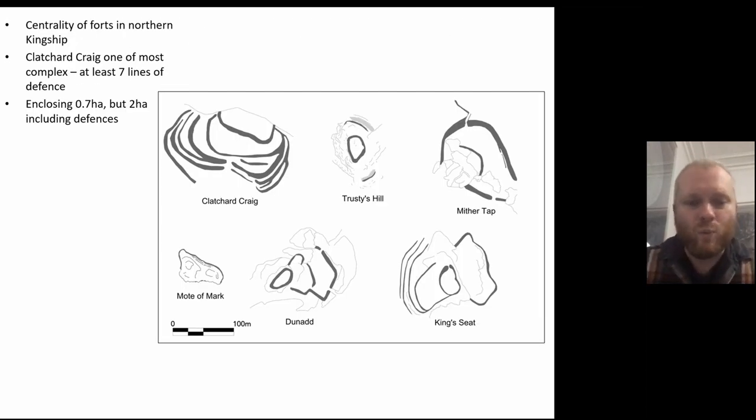This was one of the most complex forts of this time period, with at least seven lines of defence — the most ramparts of any site of this date. The ramparts enclosed around two hectares overall, though much was taken up by the ramparts and rocky outcrops, leaving about 0.7 hectares of usable space. Still a very impressive fort when compared to others known from early medieval Scotland such as Dunadd, Tap O'Noth, and King's Seat.